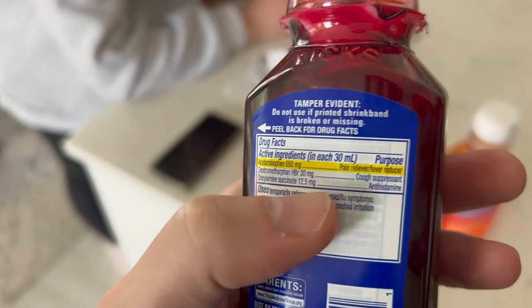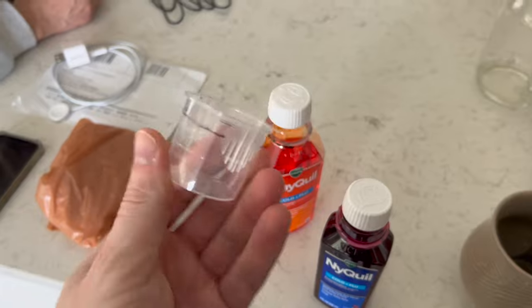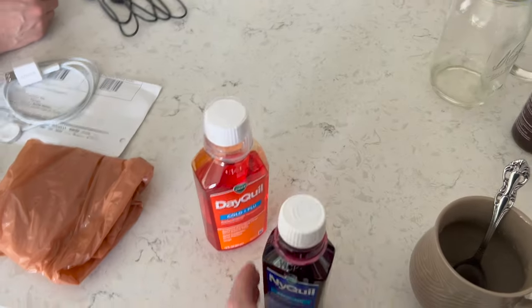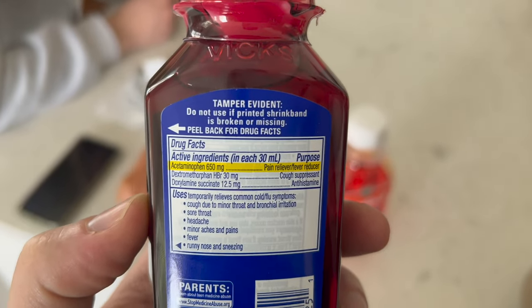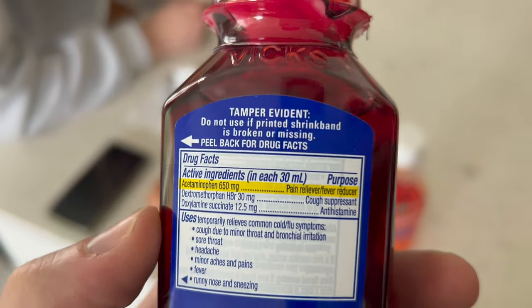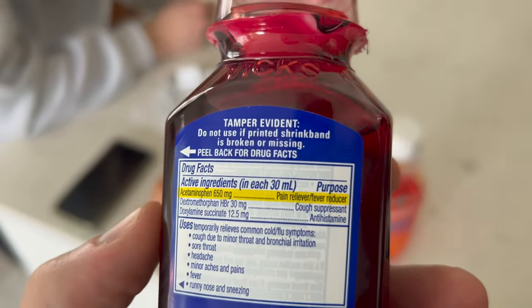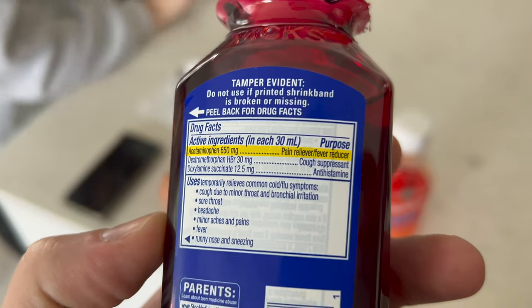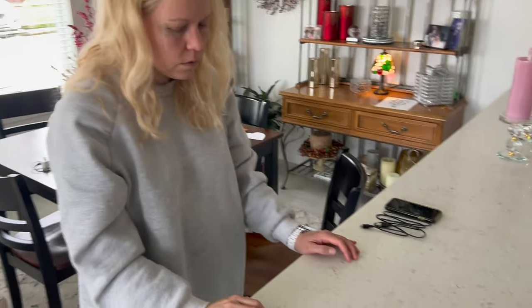In each 30 mL of these little plastic cups — you can see the demarcation for 30 and 15 mL if you want to take a half dose — you get 650 milligrams of acetaminophen or Tylenol, which is a pain reliever that plugs into the cannabinoid receptors. Then 30 milligrams of dextromethorphan, also called dex by teenagers who abuse it, and 12.5 milligrams of doxylamine succinate, the antihistamine. It's for relief of common cold and flu symptoms like cough, bronchial irritation, sore throat, headache, fever, runny nose, and sneezing. That's what Meg is suffering from.